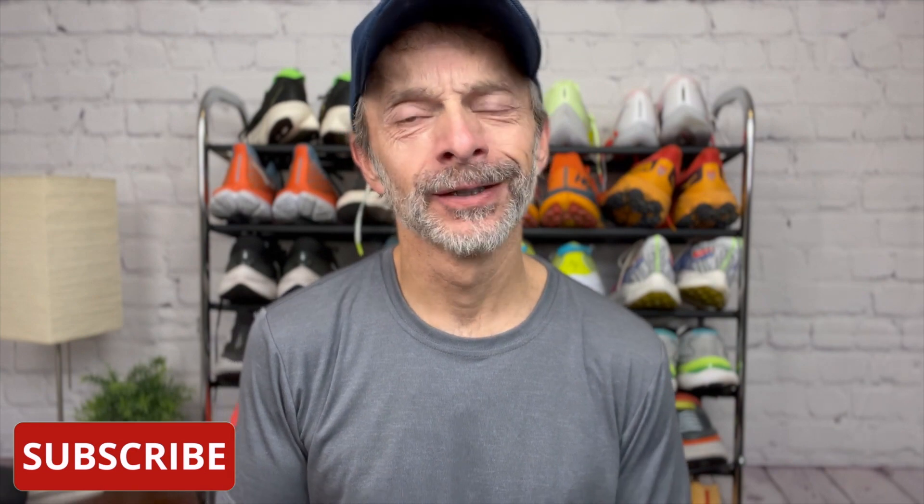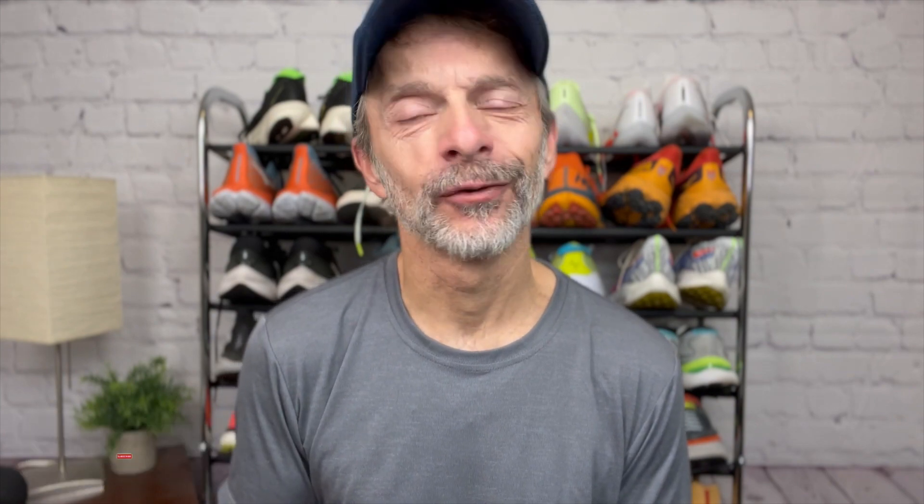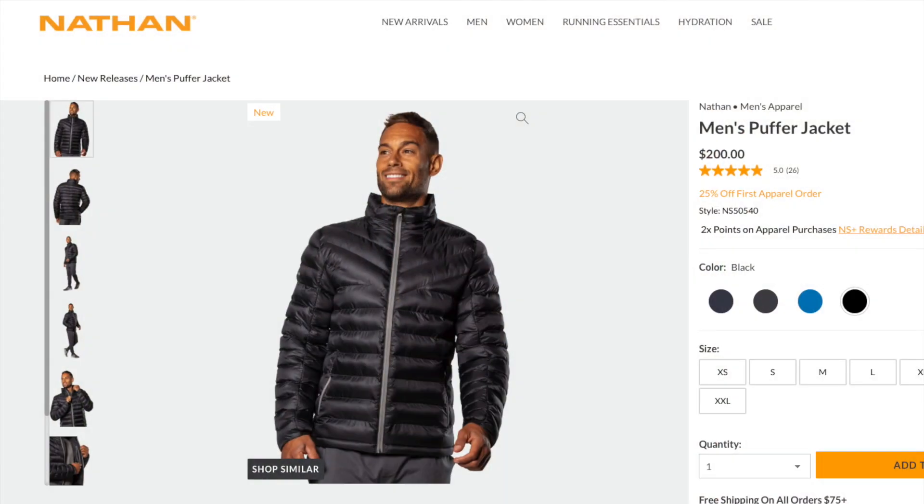Before I get into it too far, I do want to get a disclosure out of the way. The BFF Puffer Jacket by Nathan was sent to me for the purpose of review. However, no one's paying me to make the video. No one's telling me what to say. And no one has an opportunity to preview my thoughts before I share them with you first here on YouTube.